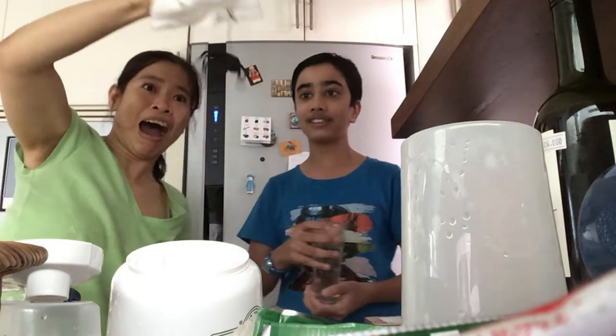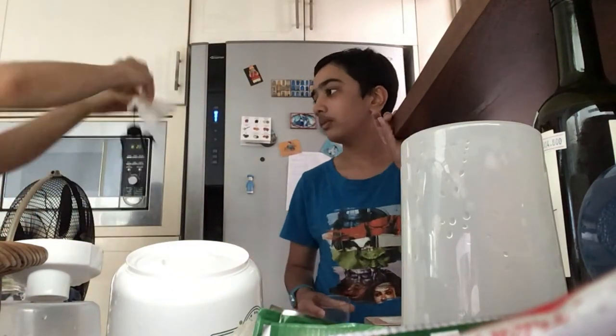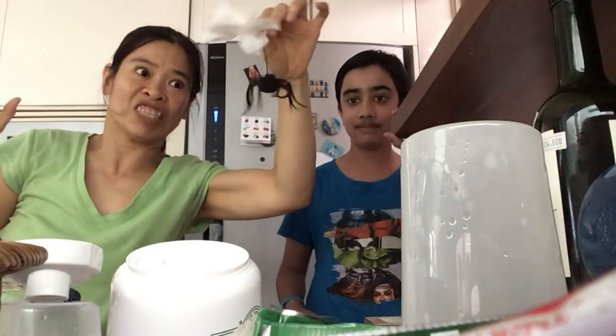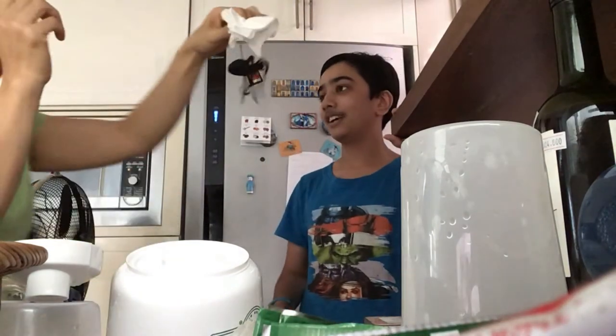Guys, we really got her pranked there. Spider! Is it a spider? I think so. I actually don't even know what it is. It looks scary. It's really scary. My hands — you can see them shaking.